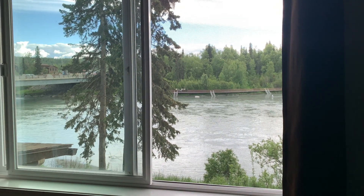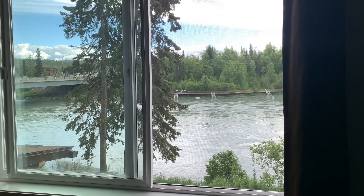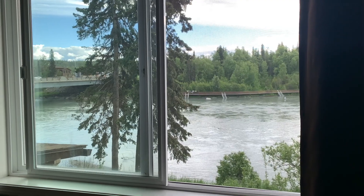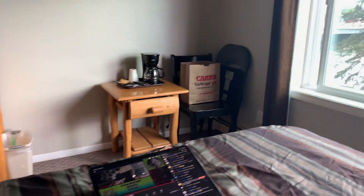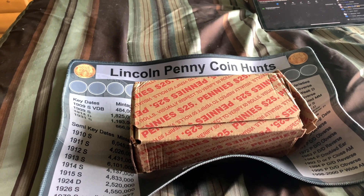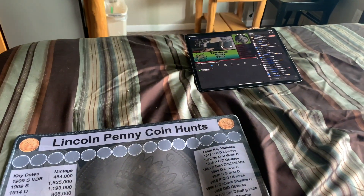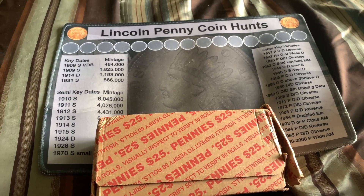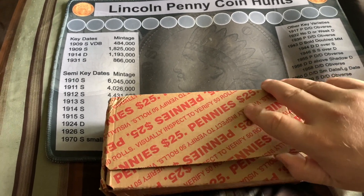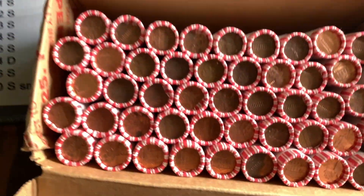Hey everyone, it's Farners Coins and we just got to Soldotna, Alaska. We're on a weekend road trip for Father's Day. We decided what to do — we're watching THC Coins, so let's hunt some pennies!